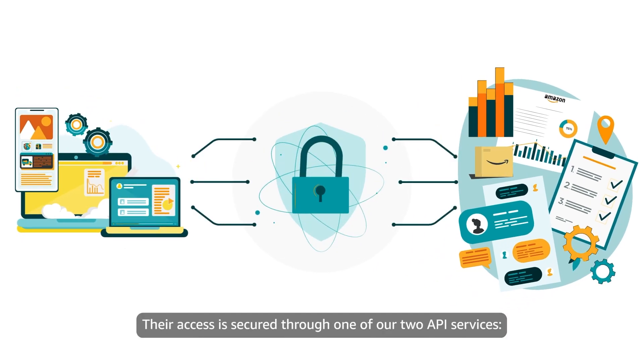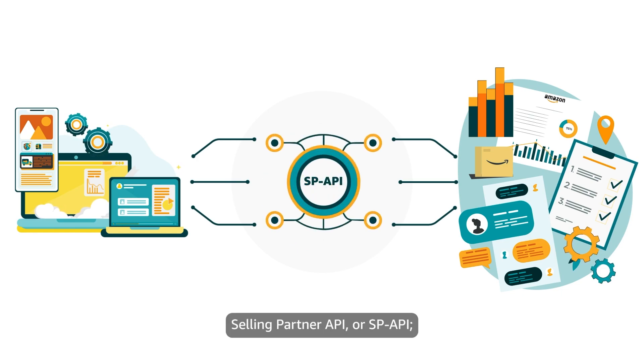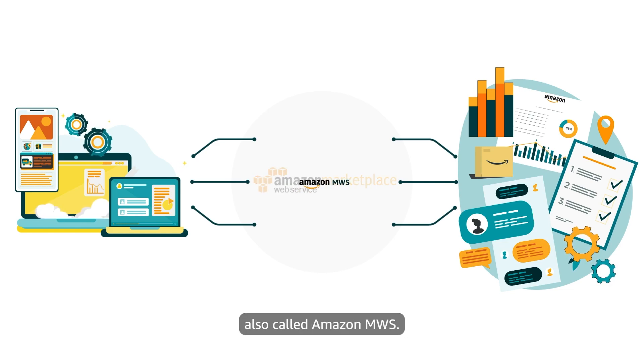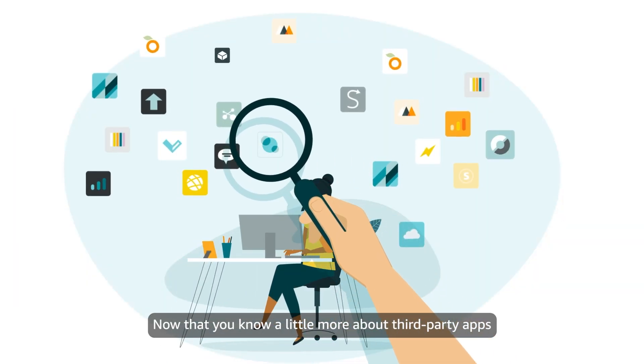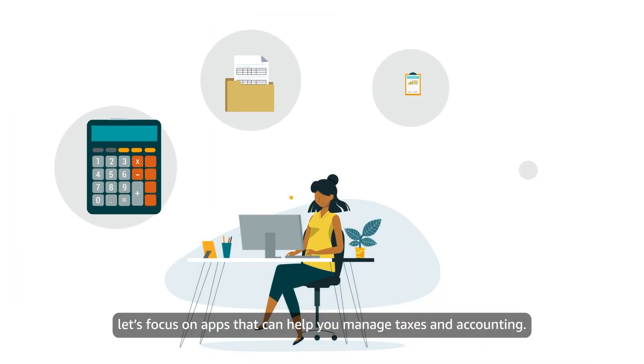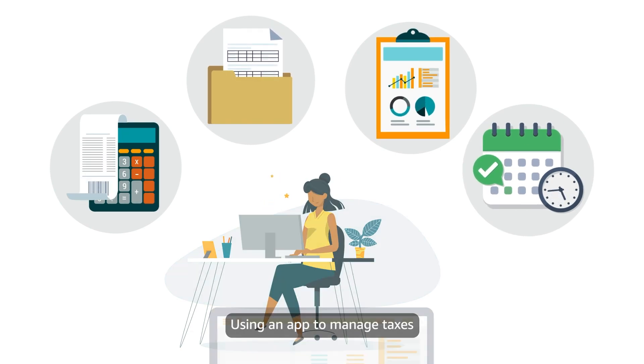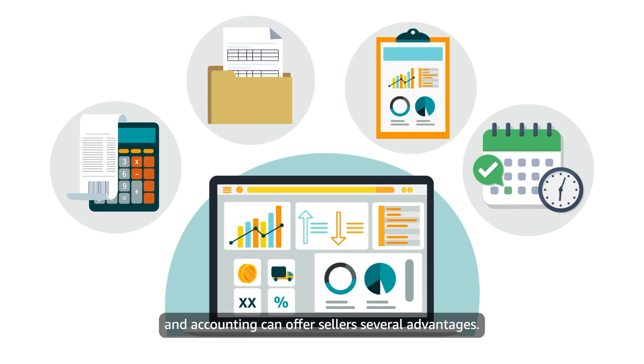Their access is secured through one of our two API services: Selling Partner API, or SP-API, or our legacy service, Marketplace Web Service, also called Amazon MWS. Now that you know a little more about third-party apps and where to find them, let's focus on apps that can help you manage taxes and accounting. Using an app to manage taxes and accounting can offer sellers several advantages.